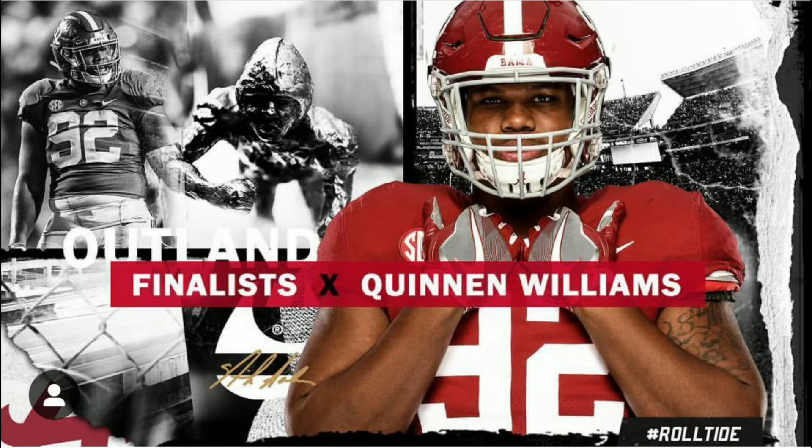Both of these two guys should be first round picks. Quentin Williams has boosted up his stock in the NFL draft by having a great, phenomenal season with the Alabama Crimson Tide.